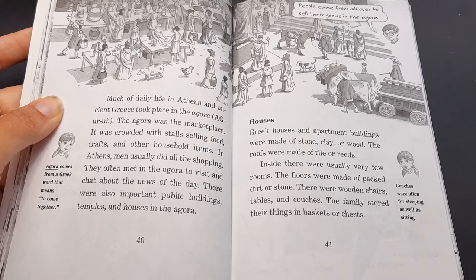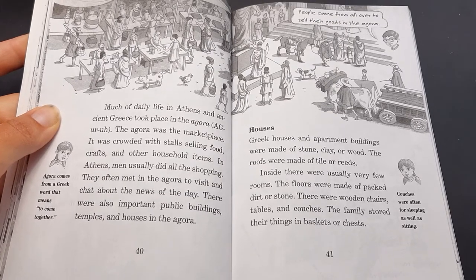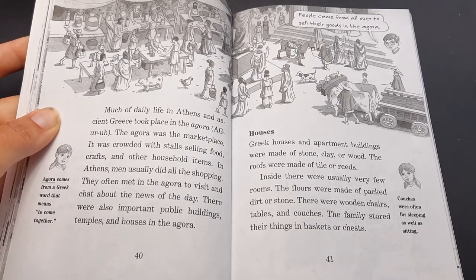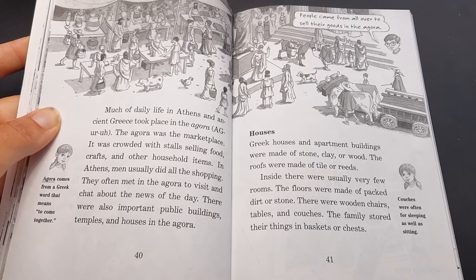There were also important public buildings, temples, and houses in the Agora. Agora comes from a Greek word that means 'to come together,' so the marketplace was really a gathering space. People came from all over to sell their goods in the Agora.